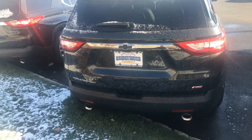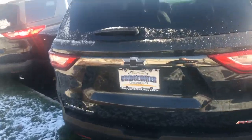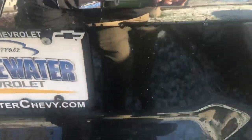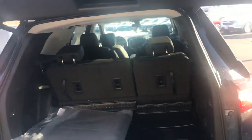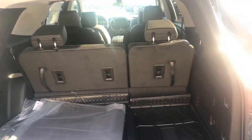Coming around to the back, you do have dual exhaust, an HD backup camera, rear park assist, and rear cross traffic alert — so when you're backing out of a spot, not only can you see what's behind you but you'll also get alerted to what's back there.